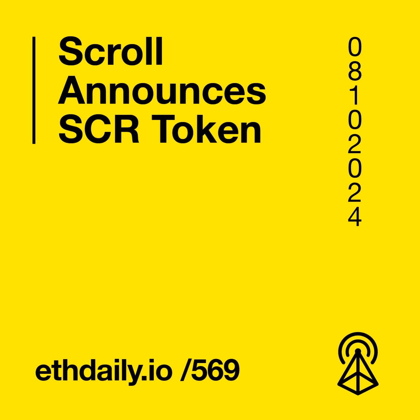Welcome to your Ethereum News Roundup. Here's your latest for Tuesday, October 8th, 2024. Scroll announces its Scroll native token and airdrop. Aave launches its V3.2 protocol upgrade. Google Search supports ENS domains. And the Ethereum Foundation is looking to hire protocol testers. All this and more starts right now.